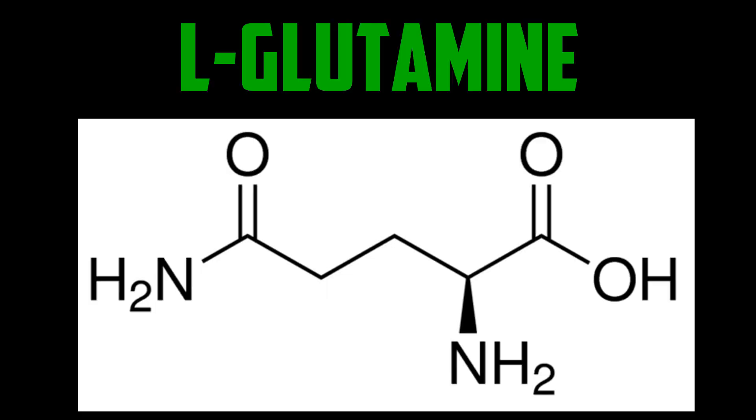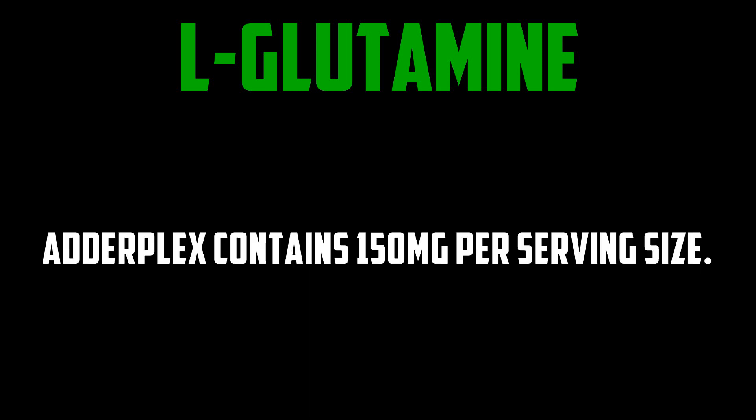L-glutamine is an amino acid that is mostly taken by bodybuilders, but has also been used as an ADHD remedy. The research on this is a little scarce, though. Adderplex contains 150 milligrams per serving size.